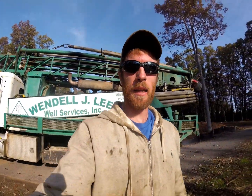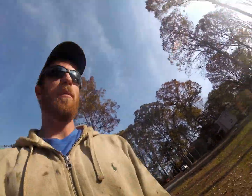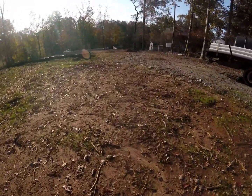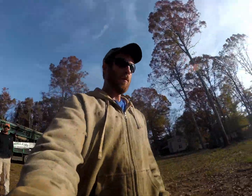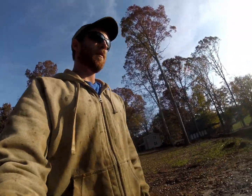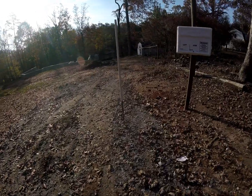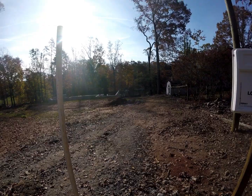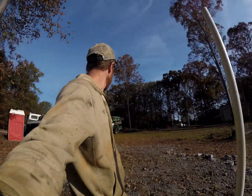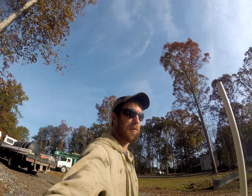Hey everybody, got another one going on over here. See what kind of setup we got — he wants to put it up here above Spartanburg a little bit. Looks like this take right here is where he wants it. Got a little lake runoff going on here. Yeah, it's gonna be a doozy y'all — stay tuned, I'm sure this will be a good one.